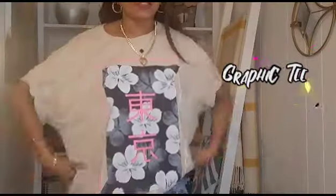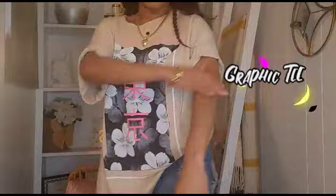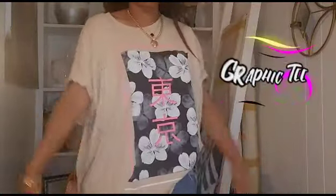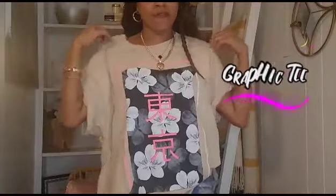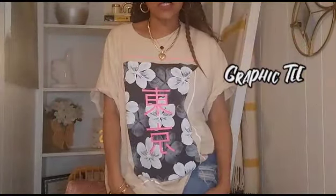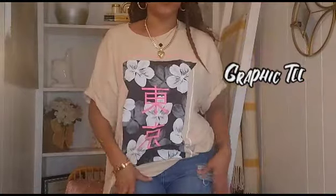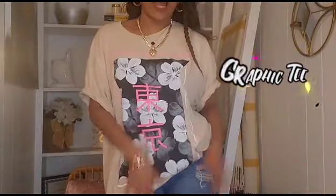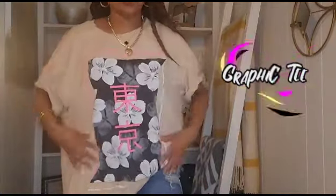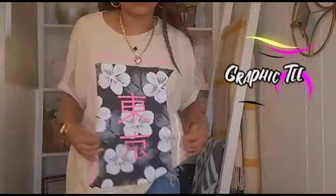To get started, I'm wearing one of the trends of the season and that is graphic tees. This is actually a men's size graphic tee — I rolled the sleeves up a little bit and tucked a piece of it in my pocket. I love a big graphic t-shirt. And as you see, I just over-accessorized with jewelry. Graphic tees are in, so stack up on them. They're only like $7.99.